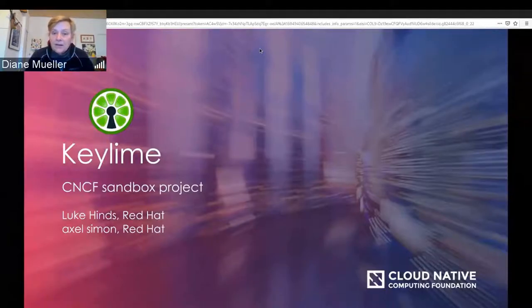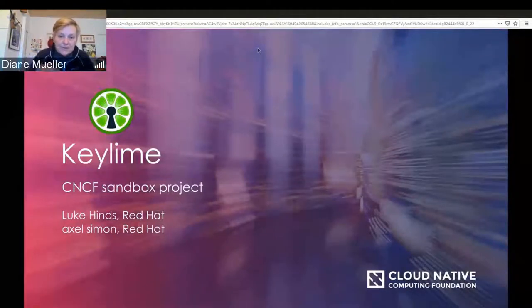Happy Monday. Welcome to another OpenShift Commons briefing. As we like to do on Mondays, we like to have upstream projects talk about where they're at right now and new initiatives. So if you have one, reach out, let me know, and we'll give you the podium. Today we're giving the podium to a new CNCF sandbox project called KeyLime. I'm really interested in hearing from Luke Hines and Axel Simon, both Red Hatters working on this project, about what it does and where it's going.